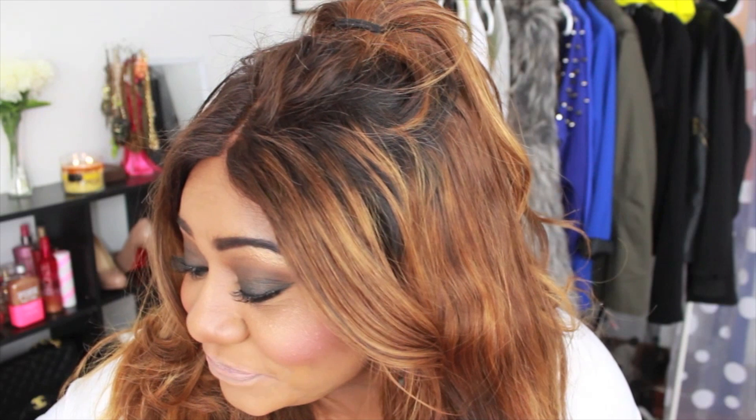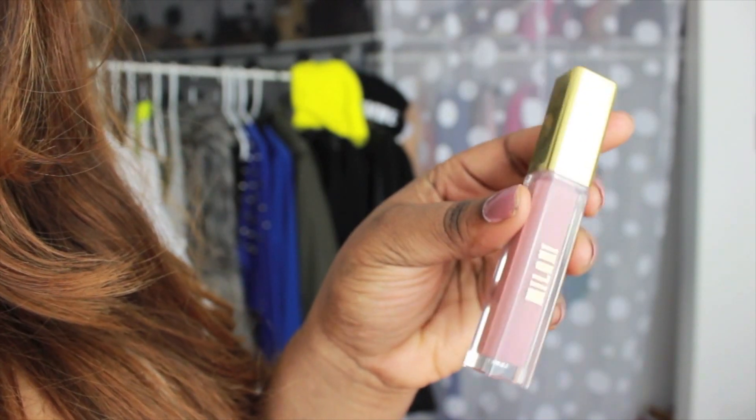I'm going to start with the glosses, going from lightest to darkest so it doesn't stain my lips too much. Starting with lip gloss in 01 Bare Secret. Right off the bat, I really like the applicator because it's kind of flat and it applies really smoothly. These feel really, really good on the lips — really soft. It doesn't feel super sticky. It's really nice and creamy on the lips, and the pigmentation is good for a lip gloss.